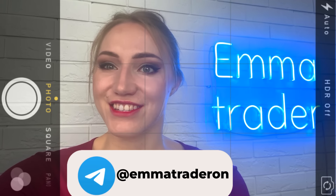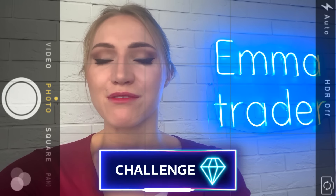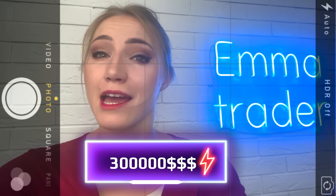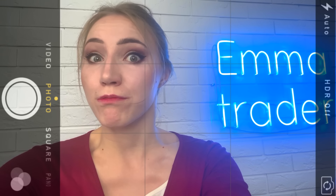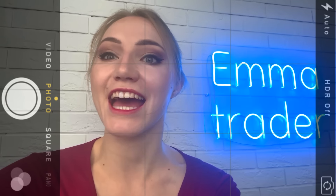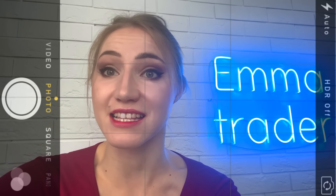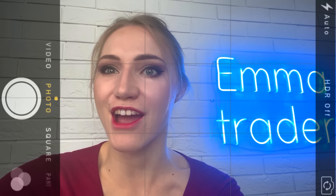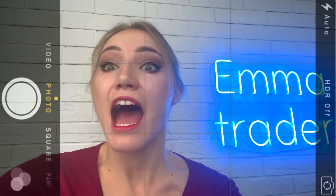It's Emma again, and today I want to launch a very interesting and special challenge. In 30 days I want to make $300,000, starting only with $500. The most interesting thing is I will trade with only ChatGPT bot signals without doing my own technical analysis. The main goal of this challenge is to show that everyone can make money even without experience in trading and technical analysis.